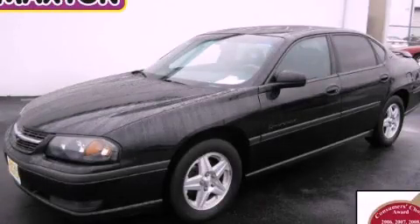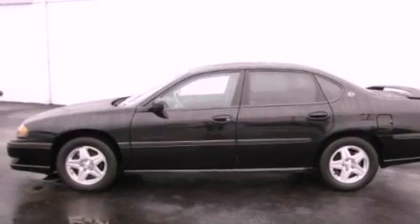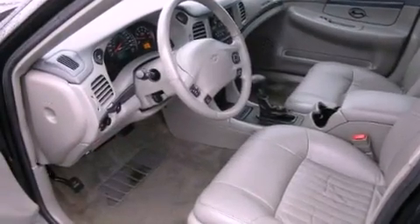This is a 2003 Chevrolet Impala. It has a 3.8-liter six-cylinder engine and an automatic transmission. Its top features include a moonroof, heated front seats, a low-tire pressure indicator, and aluminum wheels.